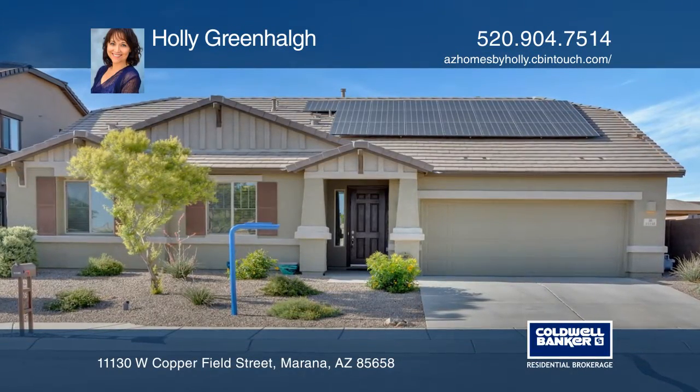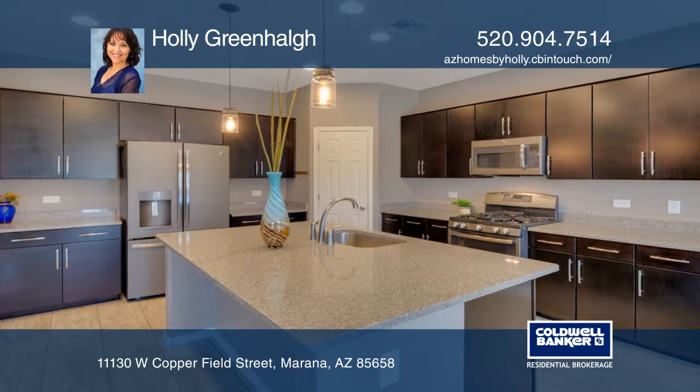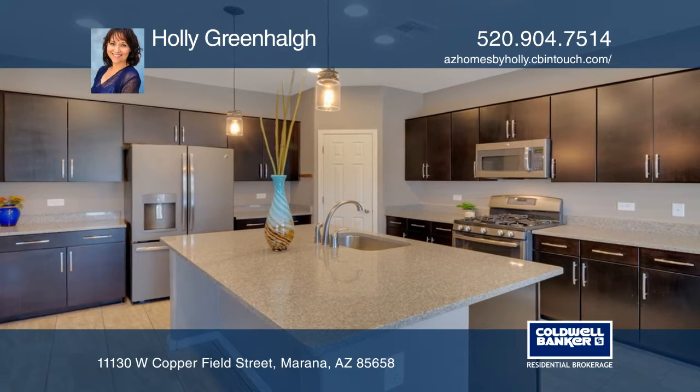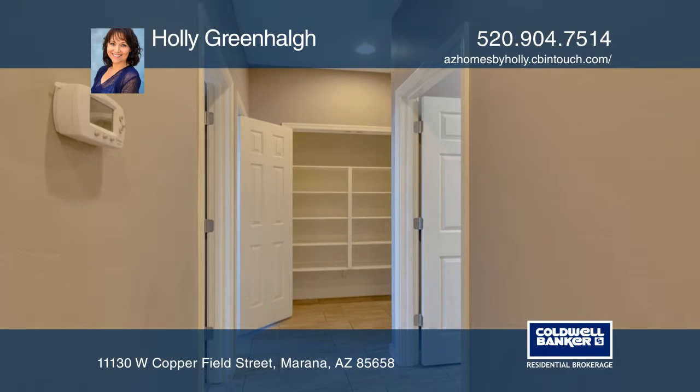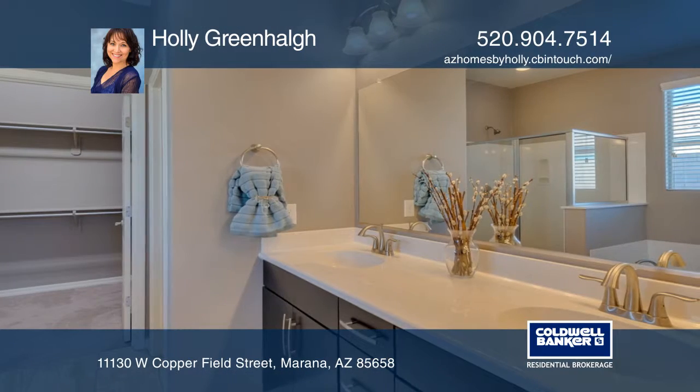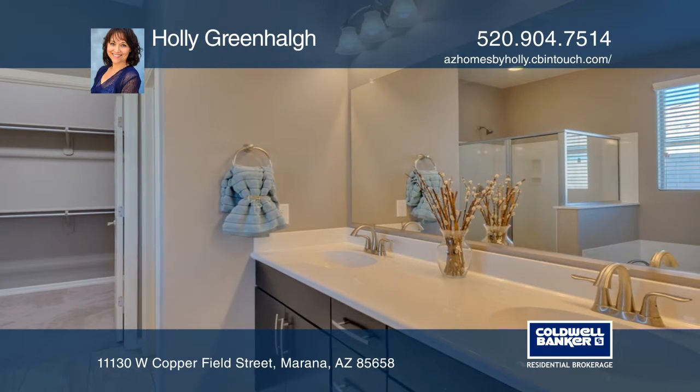Located in the beautiful community of San Lucas, this four bedroom, three bath house with all the upgrades is ready to be your forever home. It offers granite kitchen counters and oak wood cabinets with a walk-in pantry. There's cultured marble vanities in all the baths.